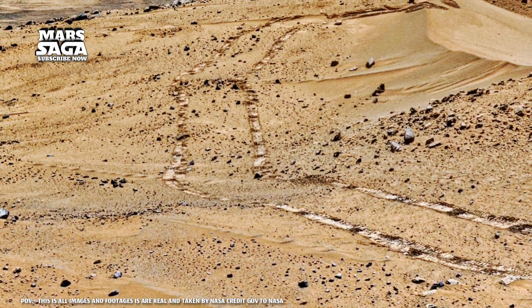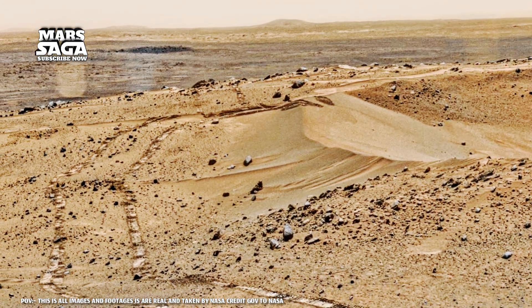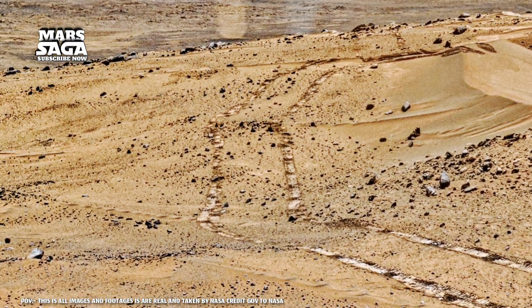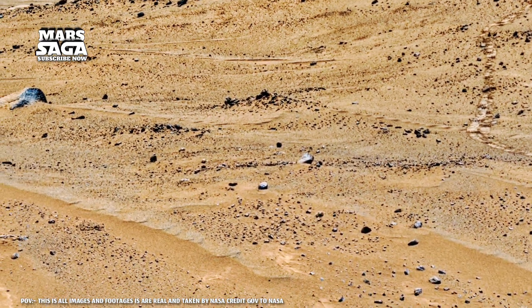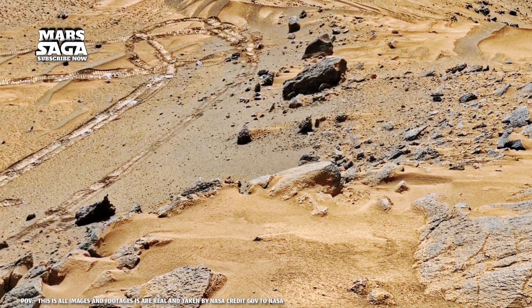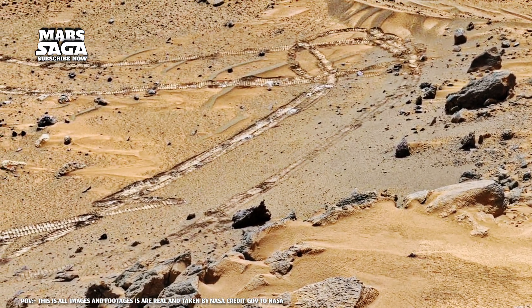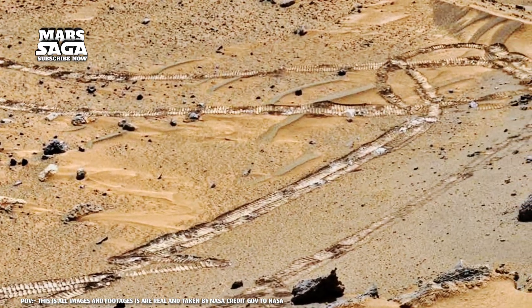Long ago, Mars wasn't dry. It was sculpted by rivers, rains, and something far greater. In 2016, Curiosity captured an image of a strange thin structure, like a fossilized spine. NASA called it a mineral vein, but it raised a bigger question: if Mars had water, heat, and time, could it have had life?